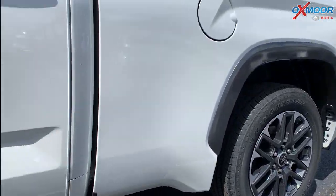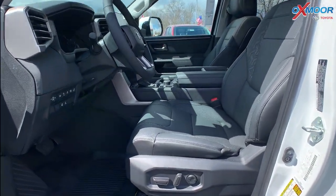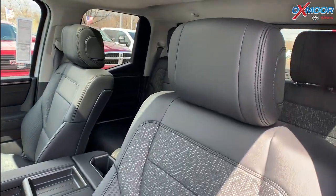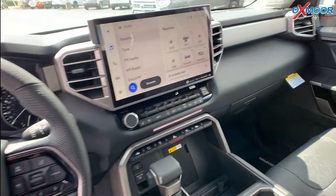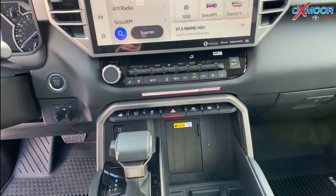The Limited is definitely a higher-end trim, so you're going to have these beautiful black leather seats. For your media display, that is a 14-inch — very, very nice. You're going to have Apple CarPlay and Android Auto.